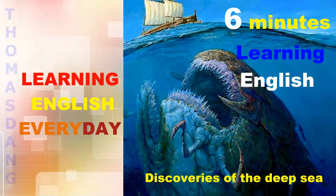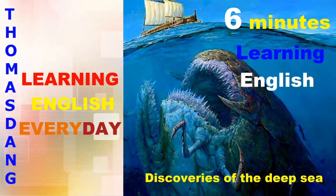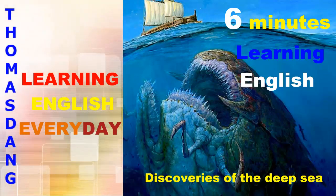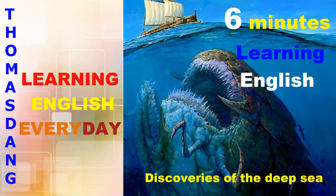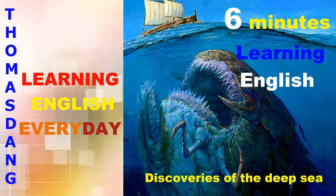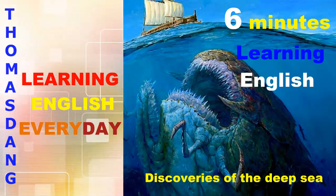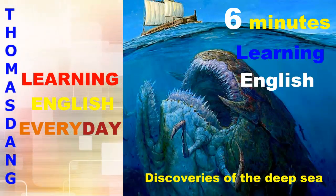Despite most of our planet being covered by water, the ocean remains a place of unexplored mystery, of sea monsters like Moby Dick and the Kraken. In this programme, we'll be diving into the deep seas, seeing some of its strange sights and, as usual, learning some related vocabulary too. But before that, I have a question for you, Sam. Do you know exactly how much of the Earth's surface is ocean? Is it a. 50%, b. 60%, or c. 70%?